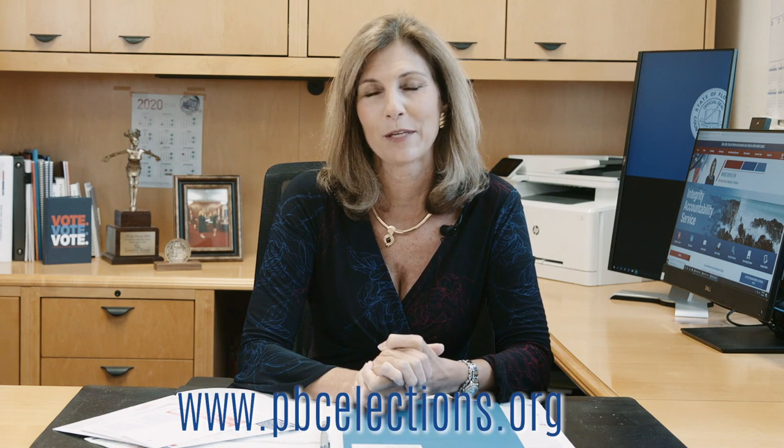For more information or to request your vote-by-mail ballot, please visit our website at www.pbcelections.org. Thank you for voting.